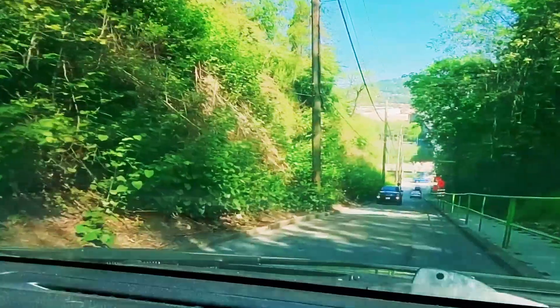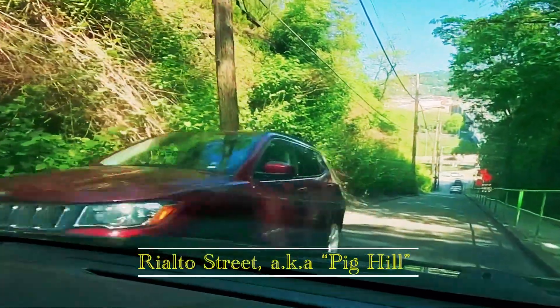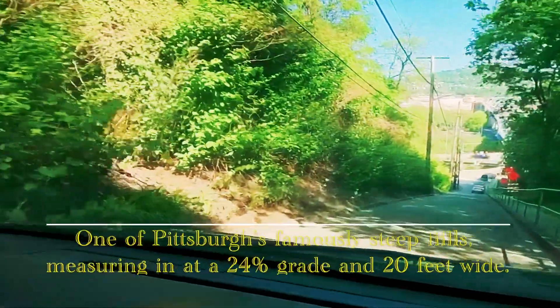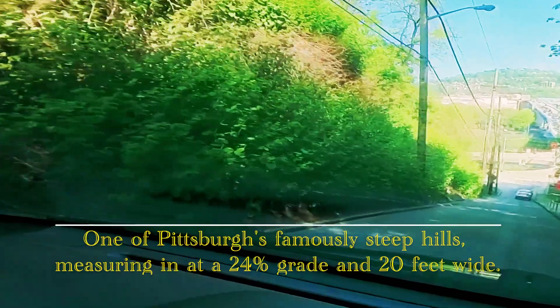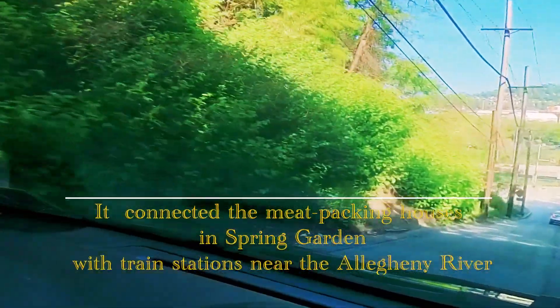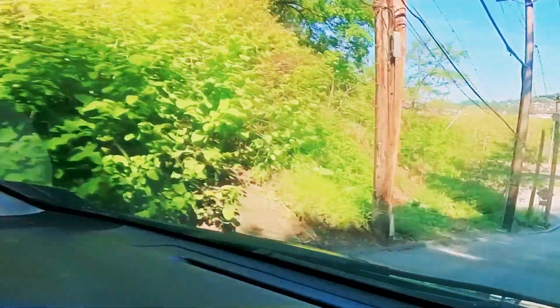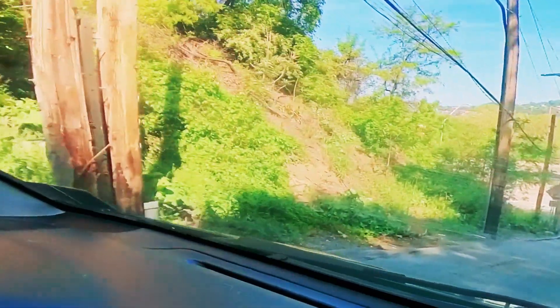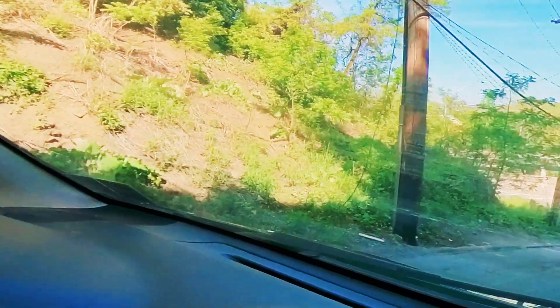It's like the edge of the world right here. I love this street. It's like so steep — Pig Hill. We're on Rialto Street. And you know why it's called Pig Hill? They used to bring up all kinds of cattle up here, including pigs, to the slaughterhouses. That was Yarra's Island, which is now commonly known as Washington.